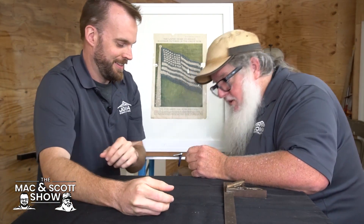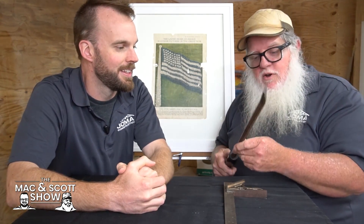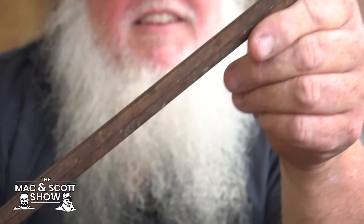Here's another tool — this is more recent. I tore out a floor in a kitchen and found this underneath. This is a probe that a house inspector would use to see if you have termites in your wood.